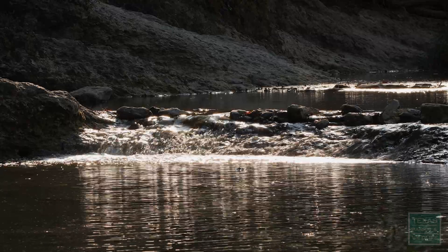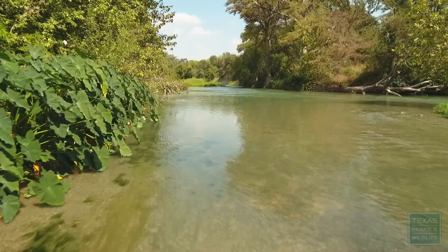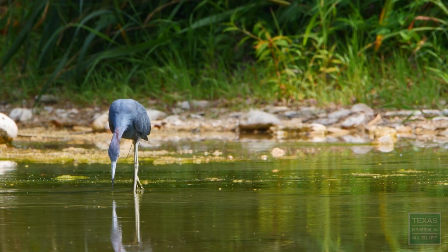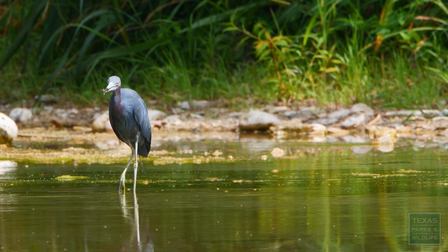There's an abundance of water here, kind of along a river the whole way with several ponds that attract a bunch of wildlife.